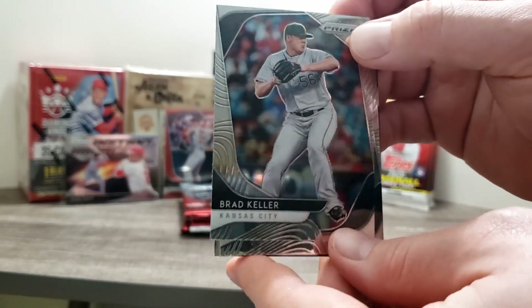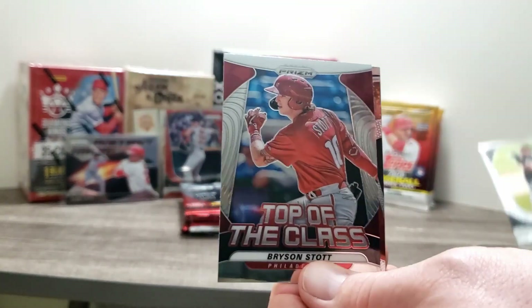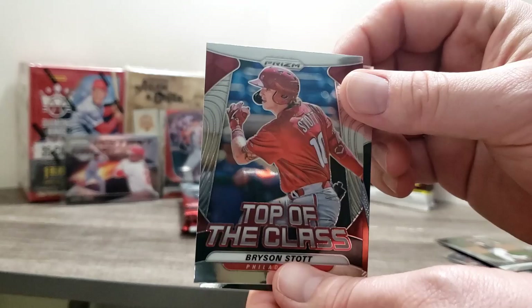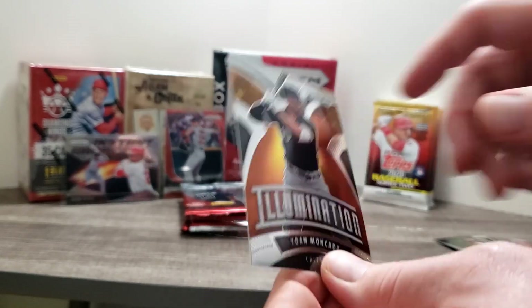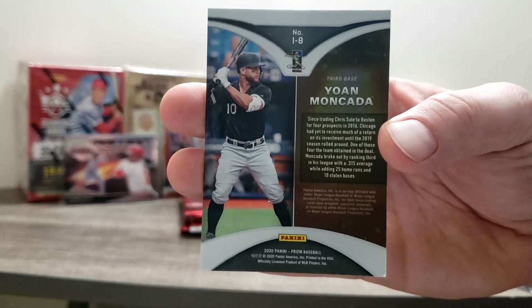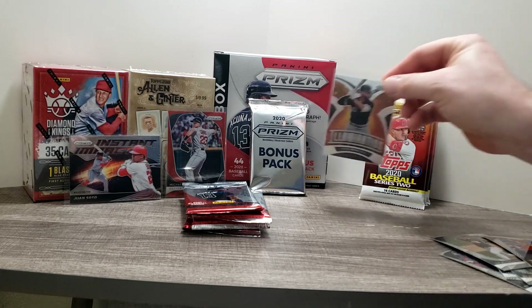Brad Keller to start us off, then Giolito, Bryson Stott - we've seen some of his cards in the past, that's a solid get for this subset - and an Illumination card with Yoan Moncada. Stott's a good enough player, but Moncada is a tested commodity for sure.